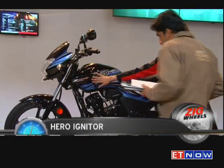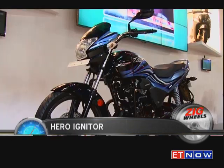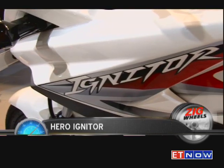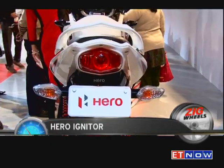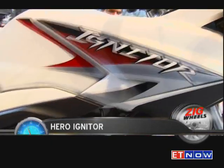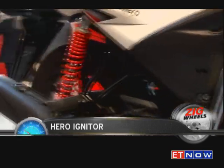Also unveiled was the stylish 110cc Passion X Pro and the Igniter. Aimed for those seeking more out of their daily commute, this one packs a 125cc ATF-T engine, churning out 11 brake horsepower.